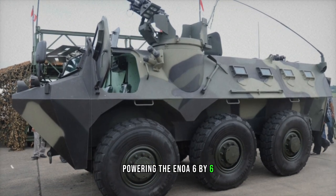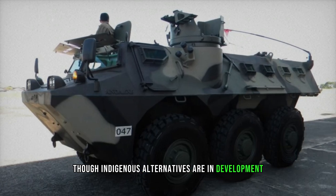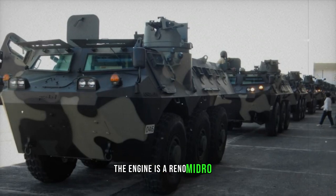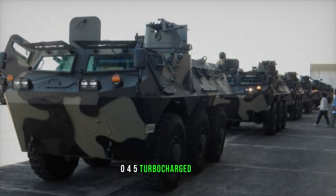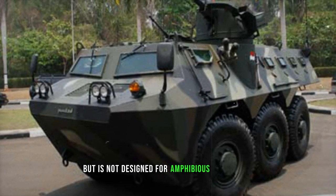Powering the ANOA 6x6 APC is a Renault engine and transmission, though indigenous alternatives are in development for potential replacement. Positioned at the front of the hull, behind the driver, the engine is a Renault Midlum 620.45 turbocharged diesel generating 320 horsepower. The ANOA features a central tire inflation system but is not designed for amphibious operations.